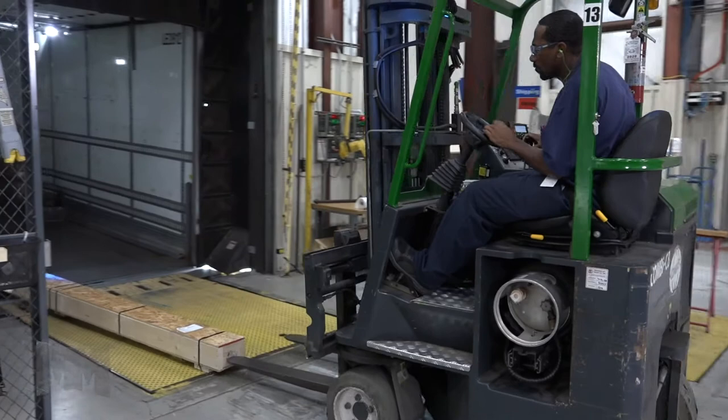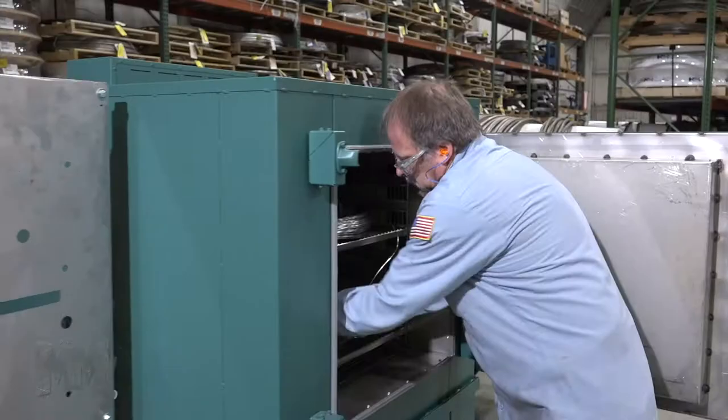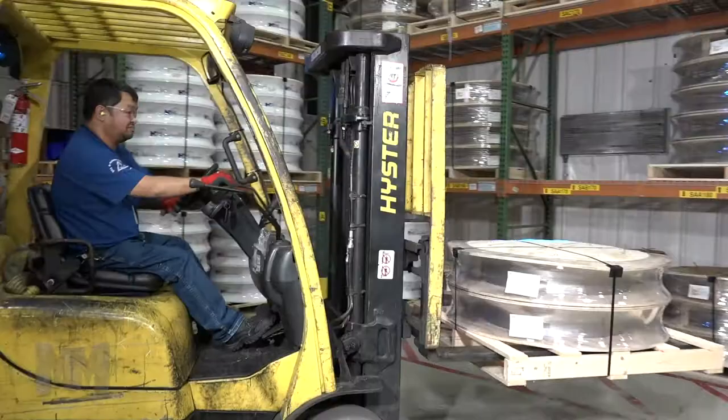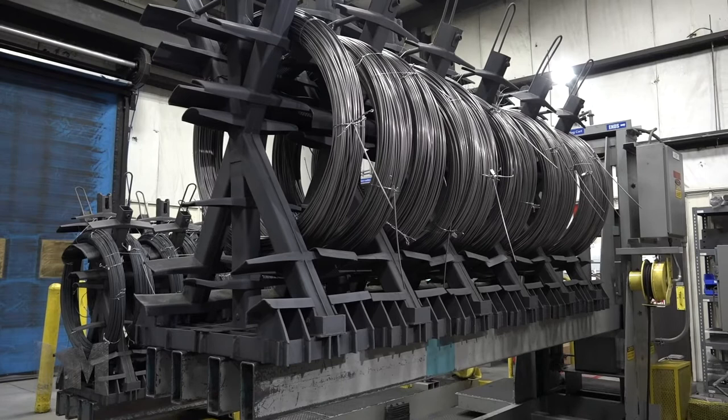At HandyTube, safety comes first. They're committed to protecting the health and safety of those who play a role in their operations, live within the communities they operate, as well as use their products. See the difference HandyTube can make for you at HandyTube.com. This is John Criswell from Manufacturing Marvels.